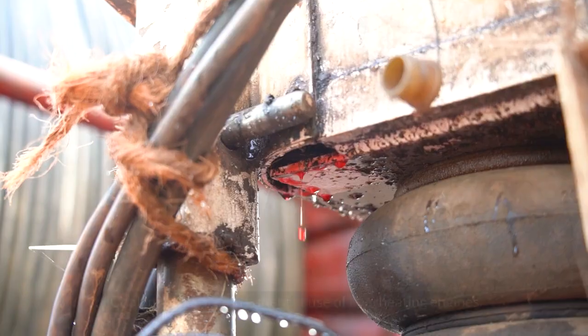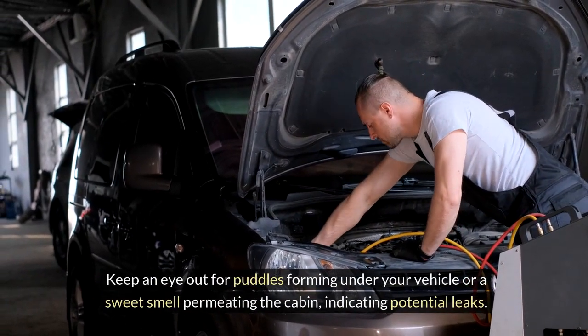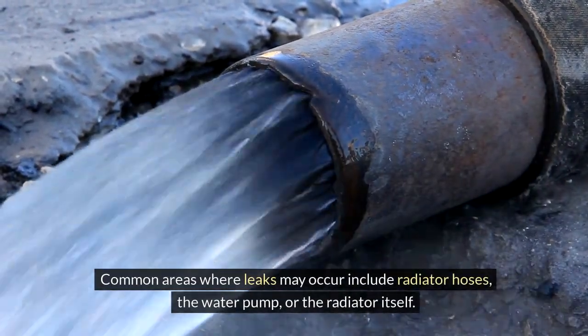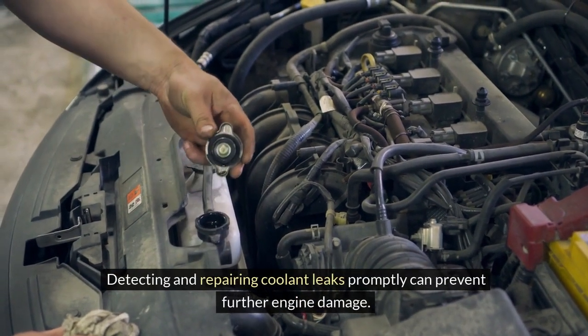Coolant Leaks. Coolant leaks are a frequent cause of overheating engines. Keep an eye out for puddles forming under your vehicle or a sweet smell permeating the cabin, indicating potential leaks. Common areas where leaks may occur include radiator hoses, the water pump, or the radiator itself. Detecting and repairing coolant leaks promptly can prevent further engine damage.